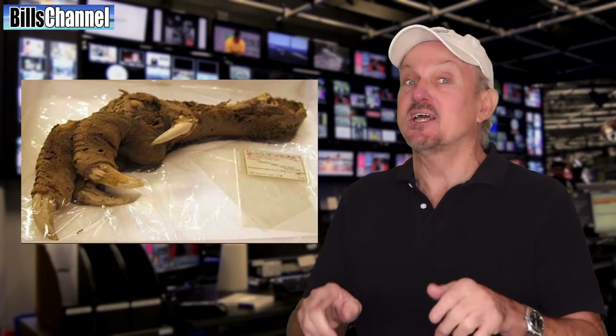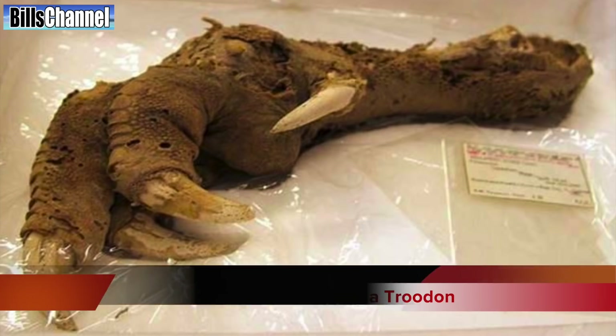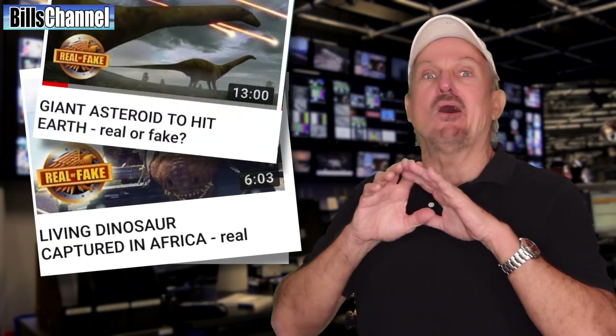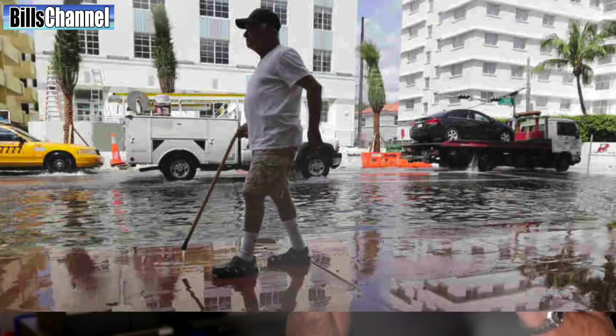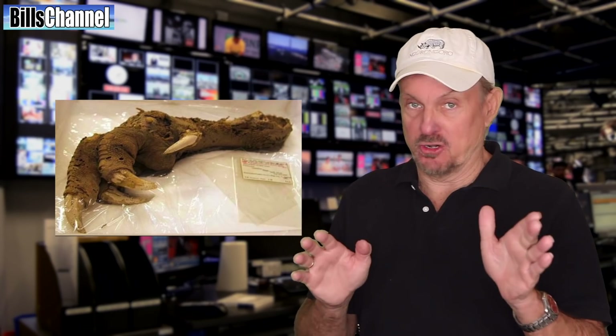Hey guys, Bill here. I get a lot of strange pictures in my email box each and every day from you guys, but I've got to tell you, this one freaked me out. It was sent in by Prasanth Gangula and shows what is claimed to be the forearm of a real dinosaur called a Troodon. Every time we get one of these dinosaur discovery photos or videos in, they always turn out to be fake. But this one's a little bit different because it's tied in with global warming and melting glaciers, and we are seeing things on this planet we have never seen before — like Miami Beach being flooded for no reason at all. I think that makes this one worth a deeper look.